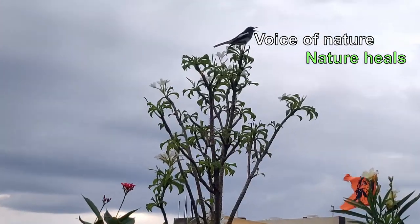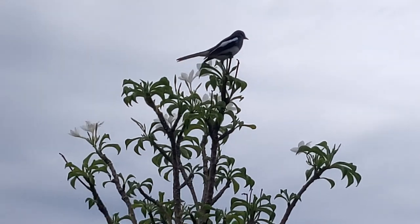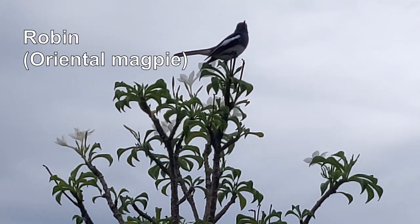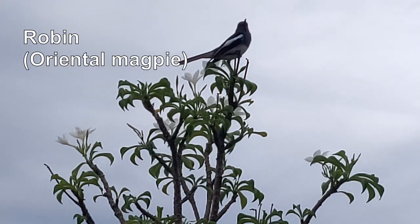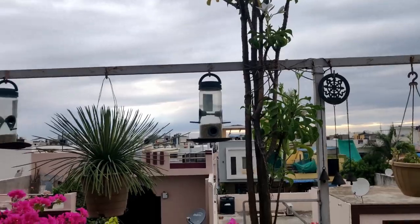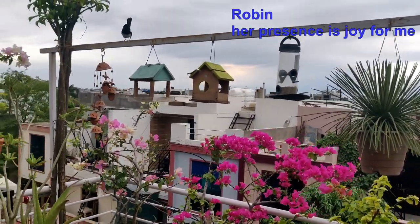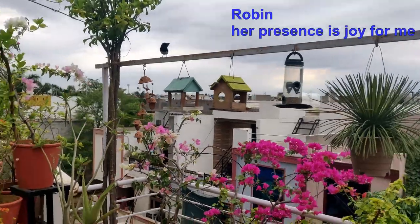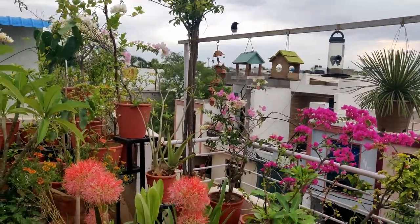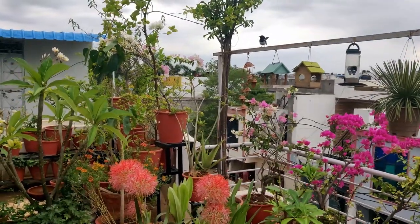Voice of nature — nature heals. Here is my robin on top of the Nag Champa plant; it's her favorite place. I start my video with birds because they give me joy. Their presence is joy for me. Soon she will fly and give me a chance to introduce my beautiful plant.